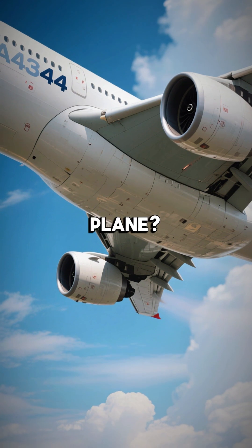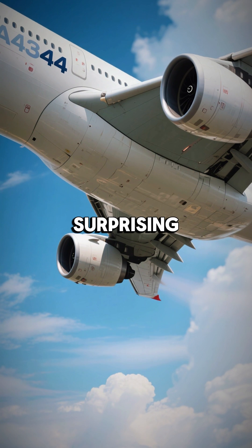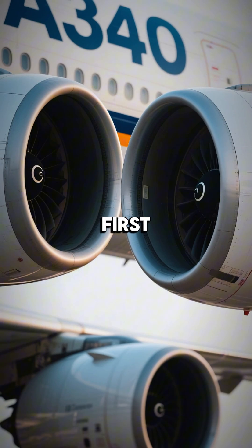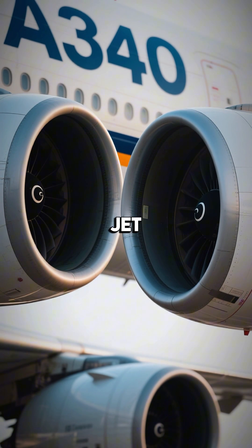Tiny engines on a giant plane — the Airbus A340 looks underpowered, but here's the surprising reason why. At first glance, the A340's engines look way too small for such a massive jet.